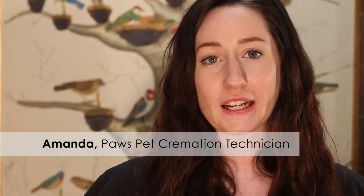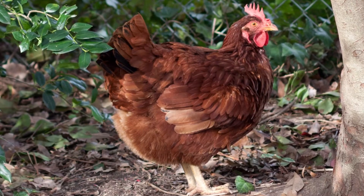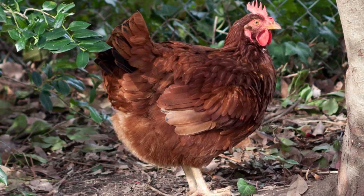The coolest pet that I ever got to work on at Paws was definitely a chicken. It was the first and last one that we've ever had. His name was Nugget. Just because it was a different experience — it was something that I had never expected to come through our doors, and something I haven't seen again, so it still stays my most interesting pet.